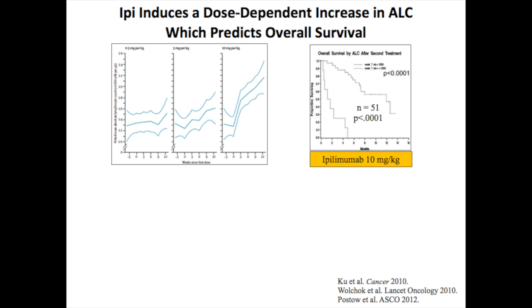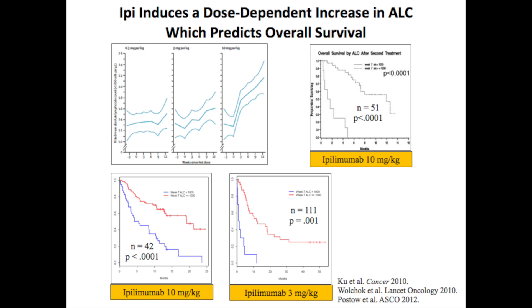This is a nice potential marker of response. When I treat patients with ipilimumab, I say it's going to take about four months to know if the drug is working, because we do the four doses, get a scan, sometimes the cancer appears bigger, and we just wait. But at week seven, we might actually be able to predict whether it's working - if you have a high ALC we continue on, but if you don't it might mean it's not working. It's not 100%, but that's what this data is telling us.